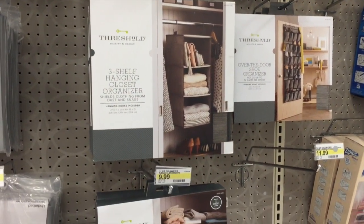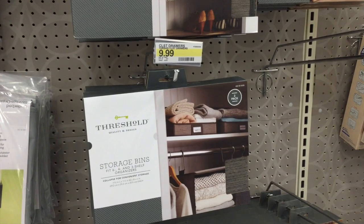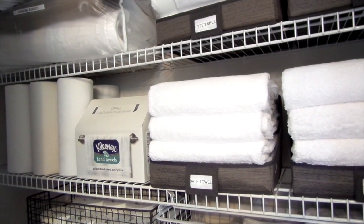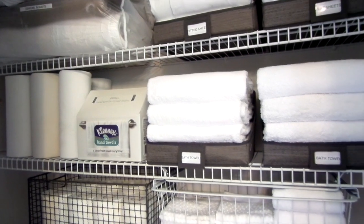Target has really stepped up their game with organizing accessories. I came across these storage bins by Threshold — two in a pack for $9.99. Perfect for organizing flat sheets, fitted sheets, pillowcases, and bath towels. Everything has a place and it limits you to putting too much of one thing in one bin.